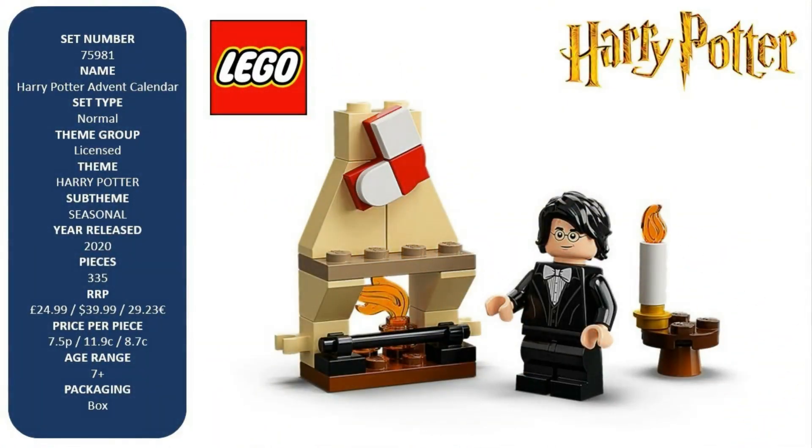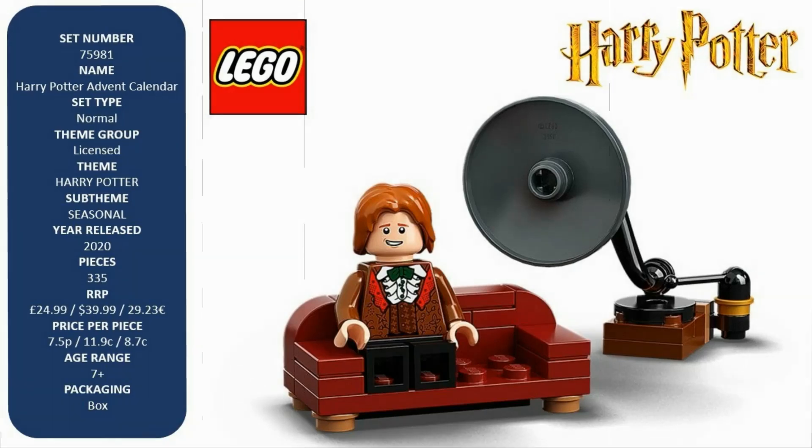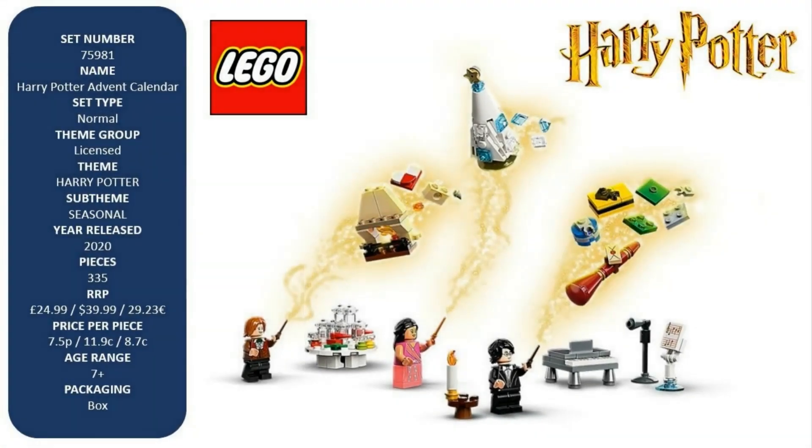Give LEGO Harry Potter fans a magical build-up to Christmas with the LEGO Harry Potter advent calendar, 75981. Behind each of the 24 doors is a different Harry Potter toy to build, play with, and display — including Harry Potter, Hermione Granger, Ron Weasley, Padma Patil, Parvati Patil, and Cho Chang minifigures, plus buildable models such as a miniature Beauxbatons carriage and dining table with Ice Castle centerpiece.